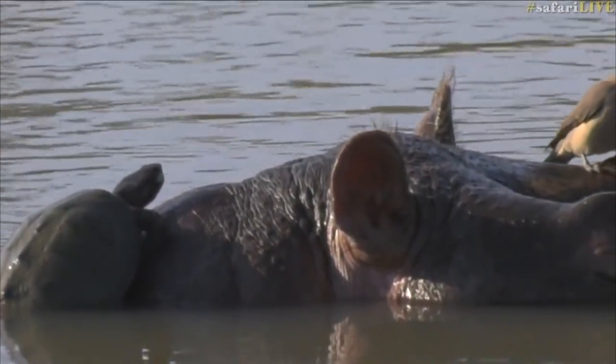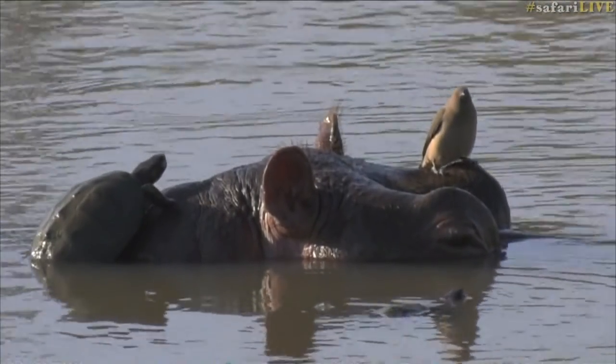Look at this, this is so cool. We have three species all in one. Are you wild about the wild? Subscribe to Safari Live and experience the wonders of the wilderness. And if you click on the bell below, we'll notify you every time a safari goes live.